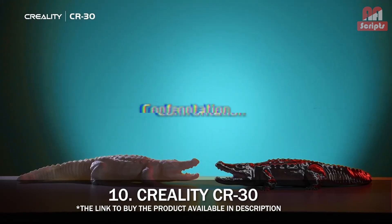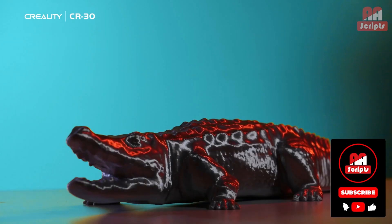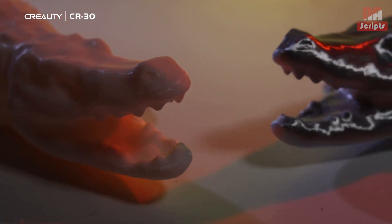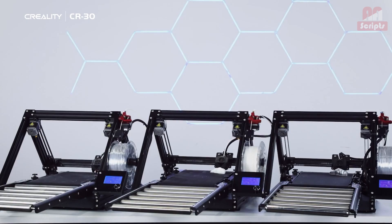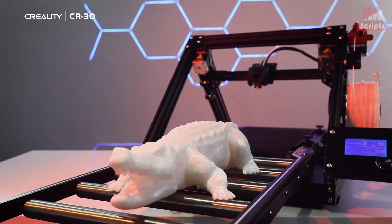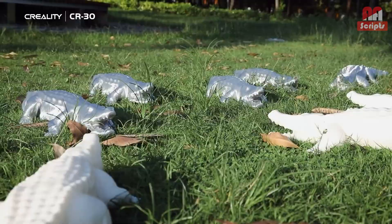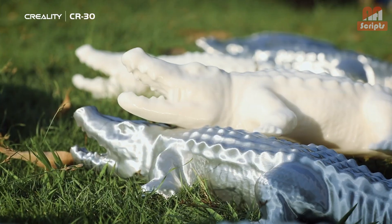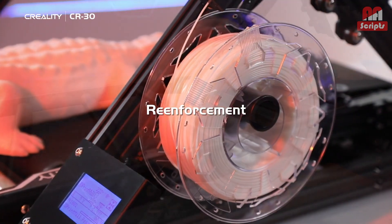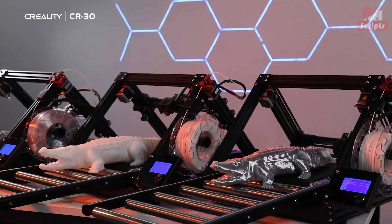Number 10: Creality CR30 — best for small businesses or pro cosplayers. A word of warning: the CR30 is not for beginners. It is a complicated machine and you will need some 3D printing knowledge to get the hang of it. Instead of printing on a static-sized build plate, it uses a conveyor belt to create an endless Z-axis, letting you print extra-long models or lots of things over and over again. If you're a cosplayer looking to make weapons or large armor pieces, the CR30 gives you a lot of room to create.